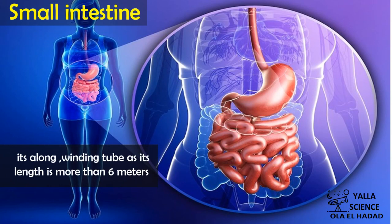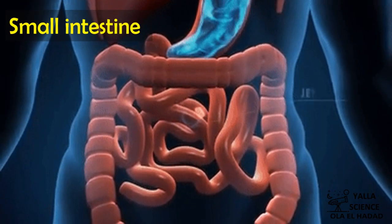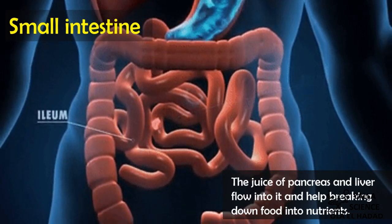The small intestine is a long winding tube more than six meters in length. The juice from the pancreas and liver flows into the small intestine and helps break down the food into nutrients.